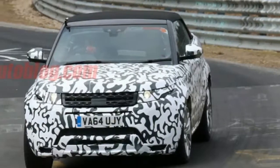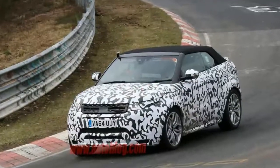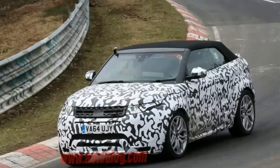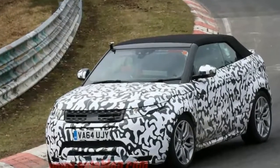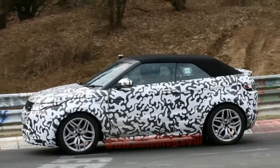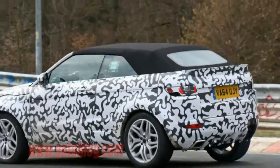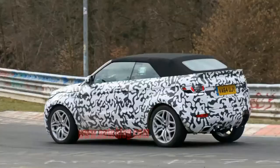The Evoque Convertible has been spotted undergoing testing both on the still snowy roads of Sweden and around the Nürburgring. Judging from the wheels — which admittedly could have been swapped for snow tires — the black lower body cladding, and the placement of the stickers on the windshield, these appear to be two different prototypes, but of the same vehicle.